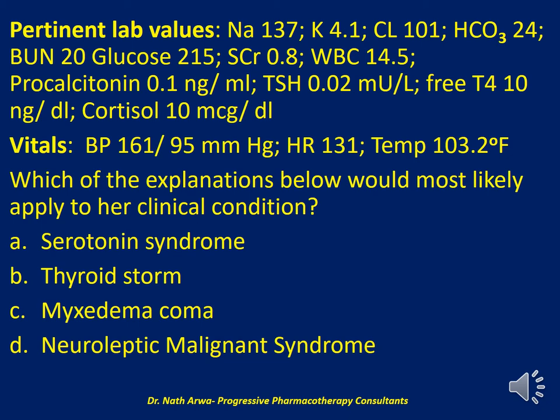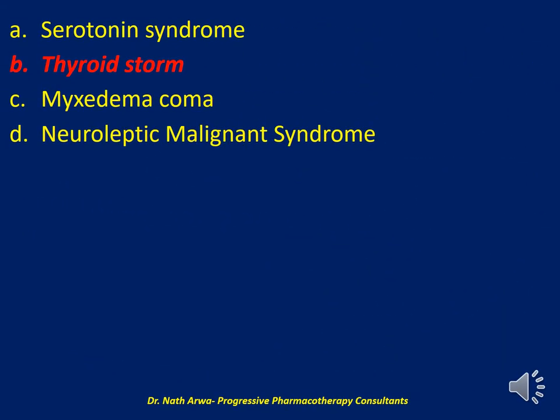Is this picture due to serotonin syndrome, thyroid storm, myxedema coma, or neuroleptic malignant syndrome? In my opinion, this is a case of thyroid storm. Laboratory findings of low TSH and a high free T4 are indicative of hyperthyroidism. The patient presented with GI disturbances including diarrhea, hyperpyrexia, and palpitations — signs and symptoms consistent with a diagnosis of thyroid storm.